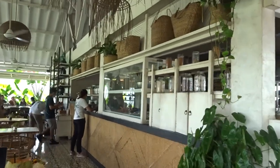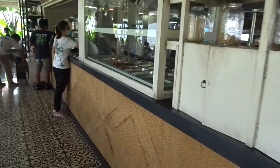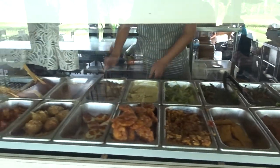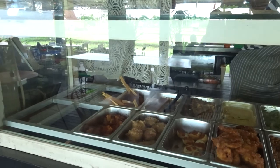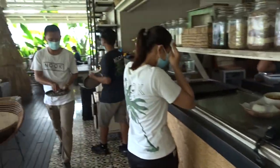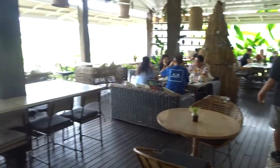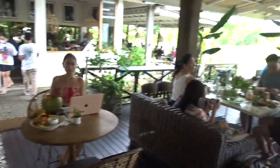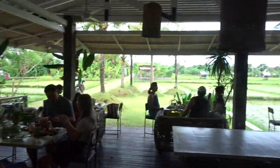They've got a whole bunch of Indonesian food to choose from here. Or you've got your usual Western style menu — salads, burgers, chips, fries, schnitzels, the whole shebang.